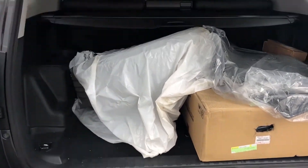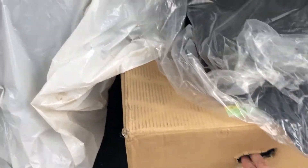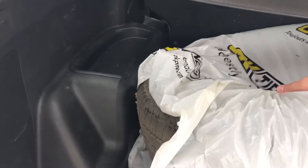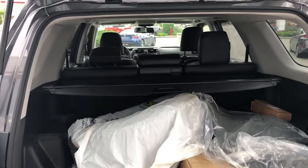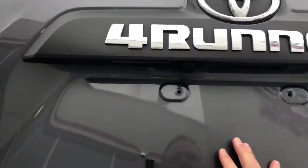We do have a few extras here — other sets of mats, an extra wheel, and an extra tire which I think was not reinstalled underneath the 4Runner as well.